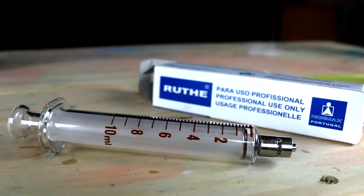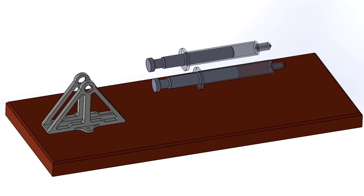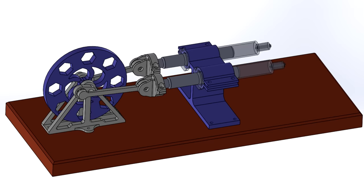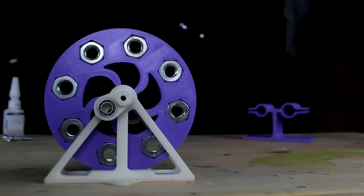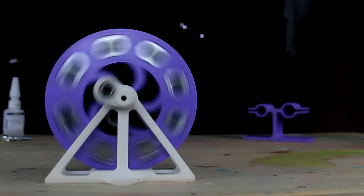I designed the engine to use two 10ml glass syringes. The components include a flywheel support, a flywheel, the cranks, connecting rods, a syringe adapter to link the connecting rods to the pistons, and the syringe support. To add inertia to the flywheel, I plugged some M10 nuts to increase the weight at the outermost perimeter. I printed some parts in plastic and some in resin.